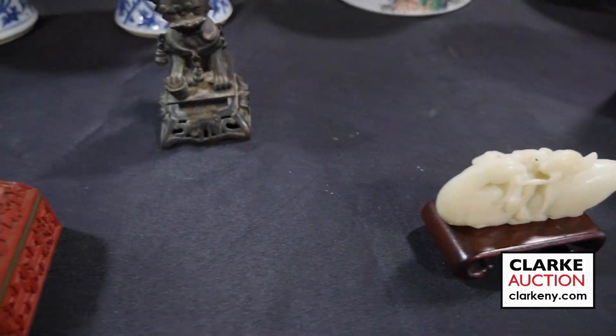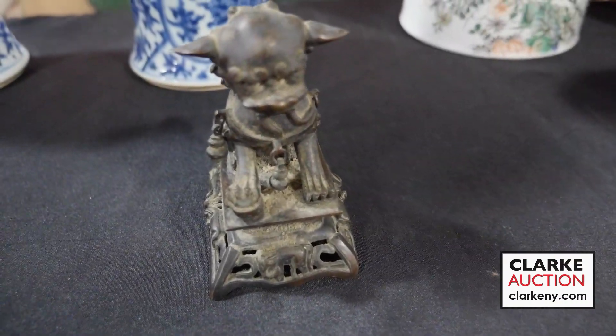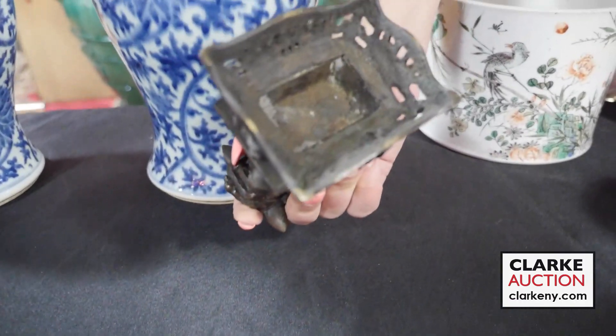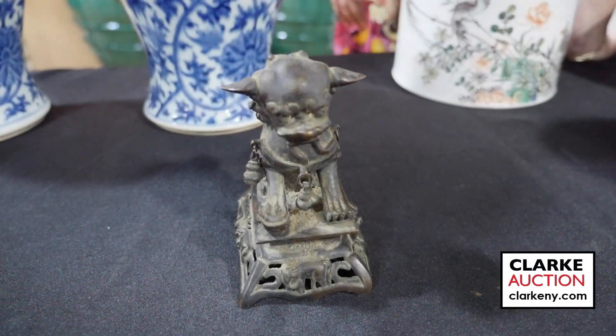This is believed by the consignor to be an 18th century bronze foo dog — really nice detailing on this, with a nice elephant form base. I'm just relaying what the consignor said, but it is a Chinese bronze foo dog that is antique.